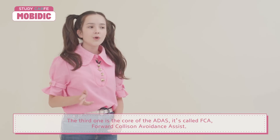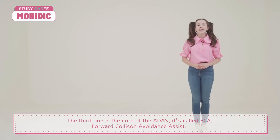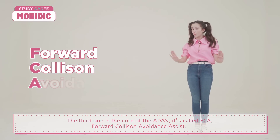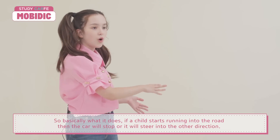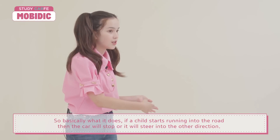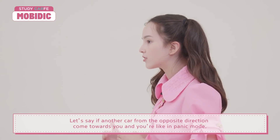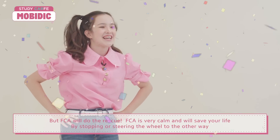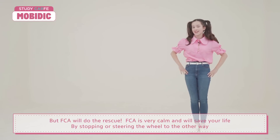The third one is the core of ADAS — it's called FCA, Forward Collision Avoidance Assist. Basically, if a child starts running into the road, the car will stop or steer in the other direction. And if another car from the opposite side comes towards you and you're in panic mode, FCA to the rescue! FCA is very calm and will save your life by stopping or steering the wheel the other way.